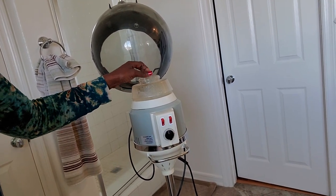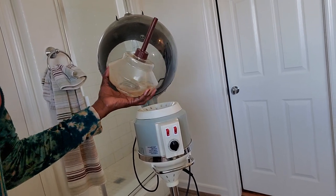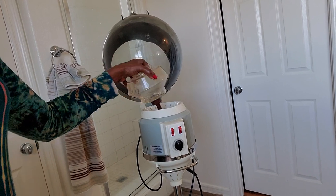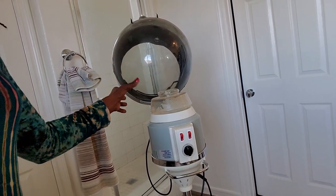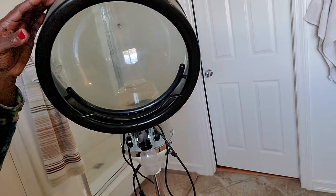This is the compartment where you put the water in, and you can see the container is fairly big. It's very simple. I love it. Hair steaming is one of my favorite things to do.